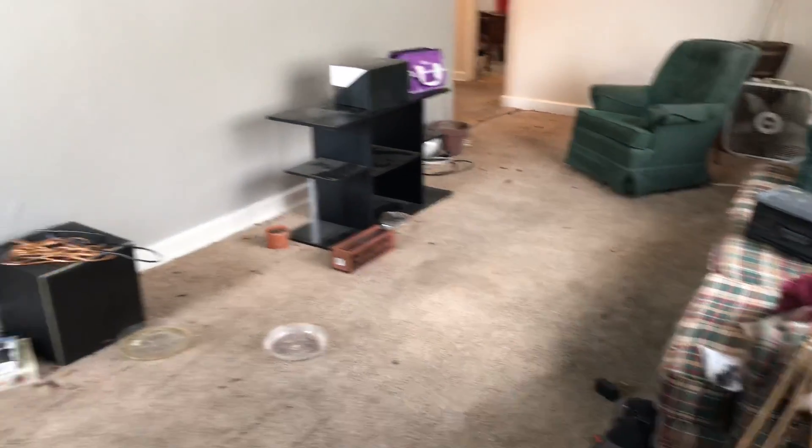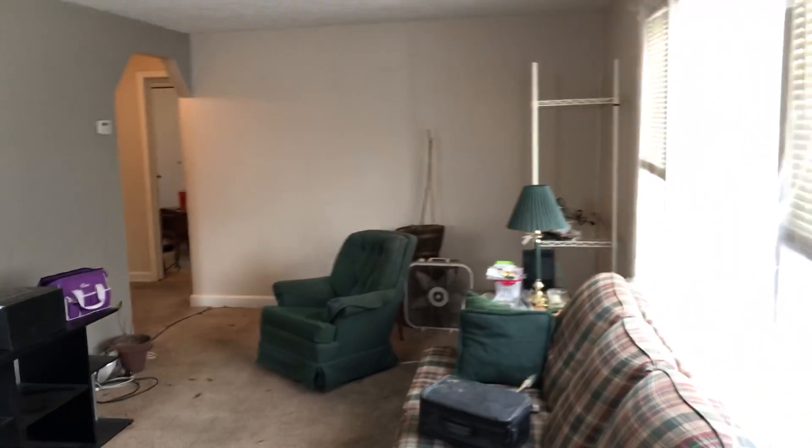This is 111 Edward, doing a move out. The tenant left a bunch of trash in the house.